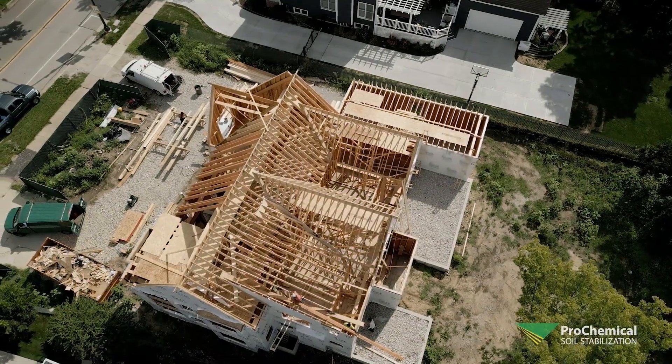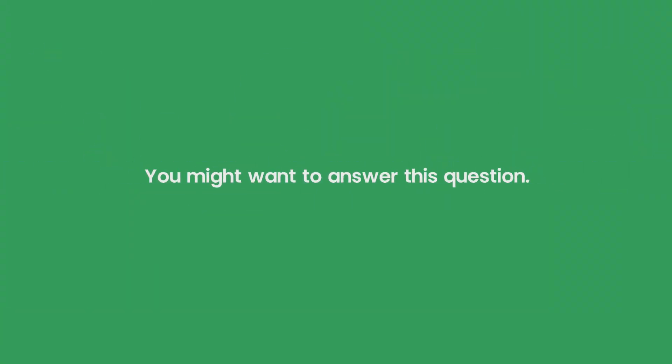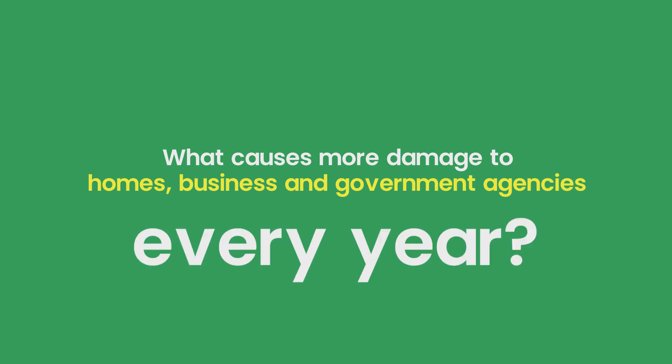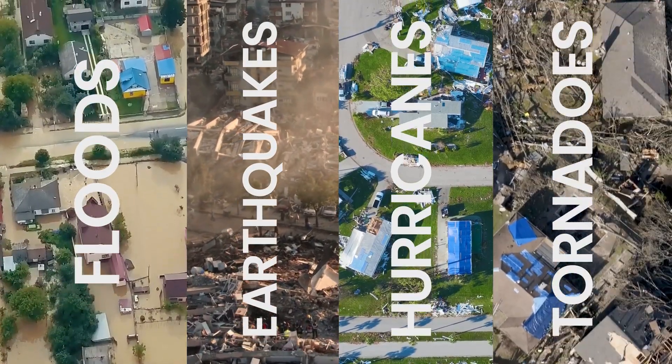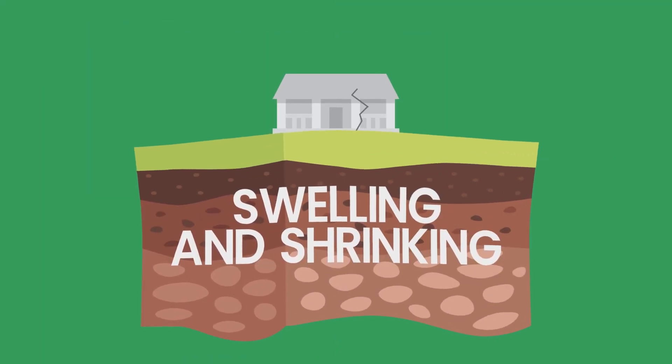If you're ready to build your next home or residential commercial project, you might want to answer this question: What causes more damage to homes, businesses, and government agencies every year than floods, earthquakes, hurricanes, and tornadoes combined? Believe it or not, it's the swelling and shrinking of soil beneath their foundations.